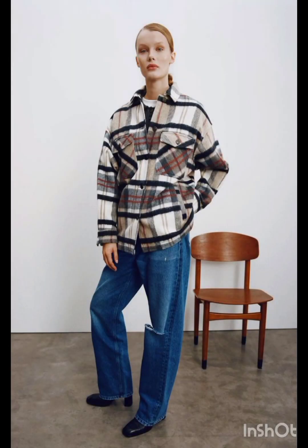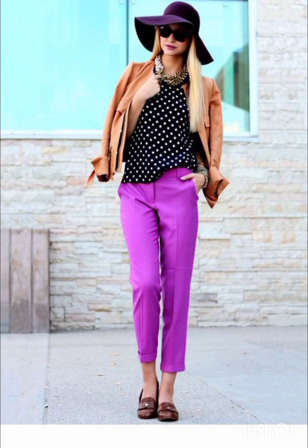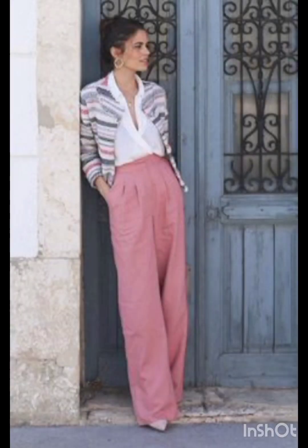In summer street fashion dresses, choose a lightweight, flowy sundress in vibrant colors or patterns. Complement it with comfortable sandals or espadrilles and a wide-brimmed hat. For a casual look, try high-waisted denim shorts and a crop top, paired with sneakers or stylish sandals, and don't forget your sunglasses.